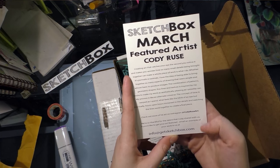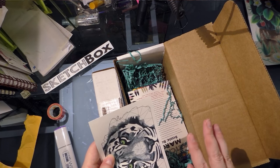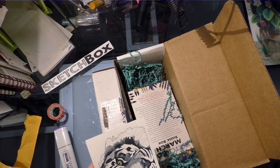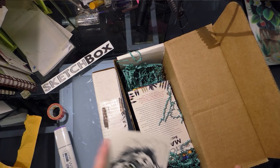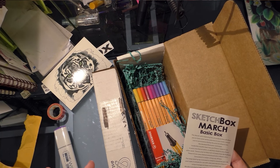If you'd like your art featured, send an example of your work to info@GetSketchbox.com. As an artist, I do have a caveat: SketchBox doesn't pay their artists for using their artwork. But that's their choice, and the artists who do decide to submit their work, that is a choice they're making too.